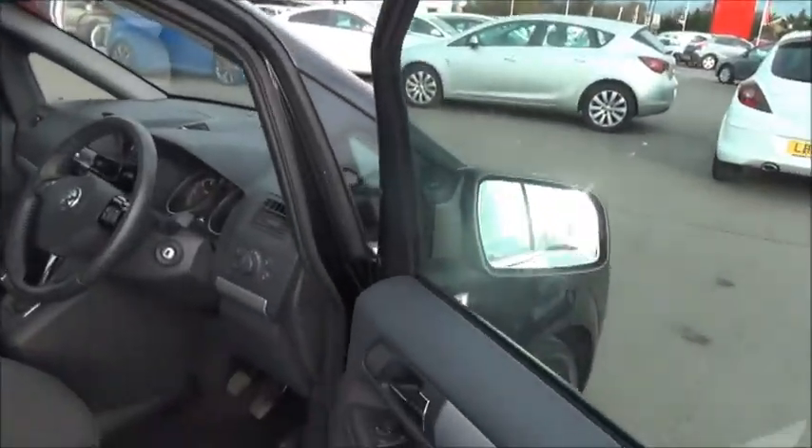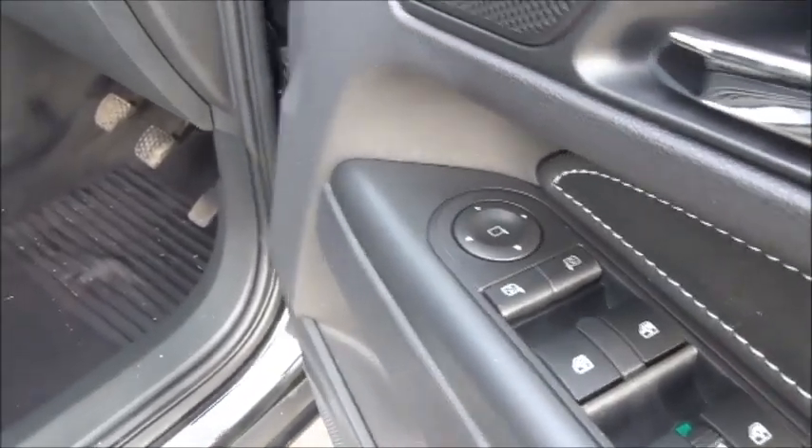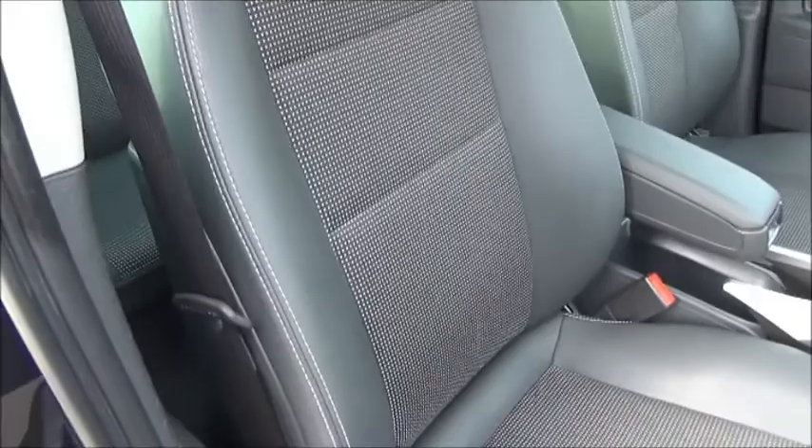In the front of the car, in the driver's door, we have controls for all four electric windows and the electric door mirror adjustment. It features leather look half seating.